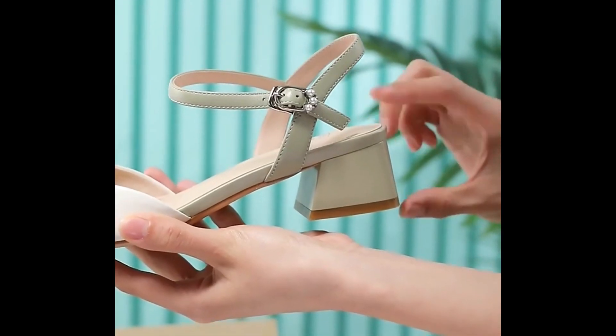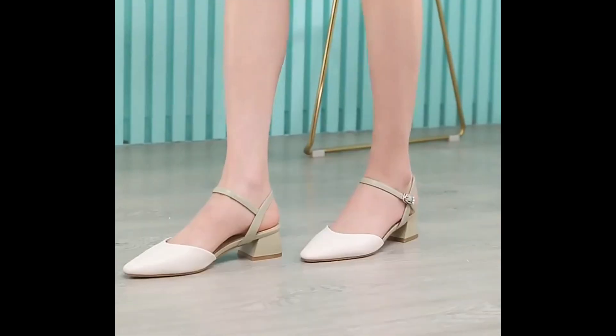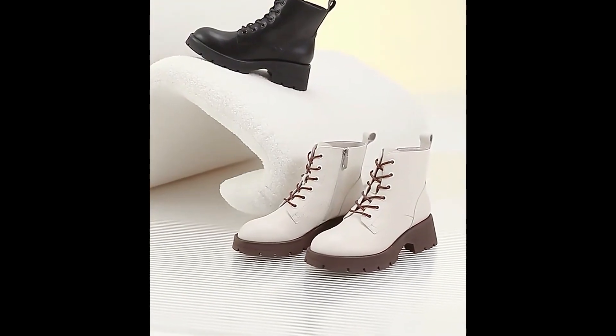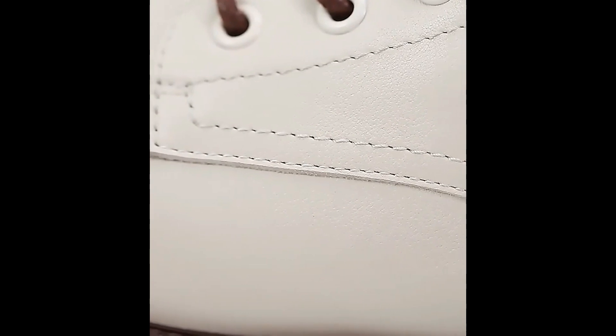Slip-on designs are very popular — soft and very comfortable styles, easy to put on and take off. This is the best collection you're watching here.